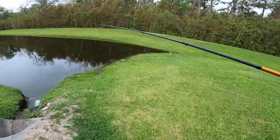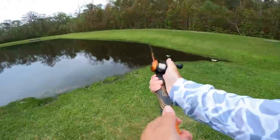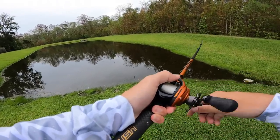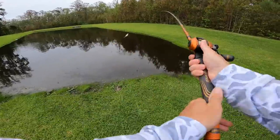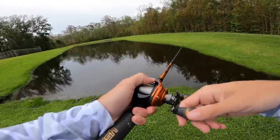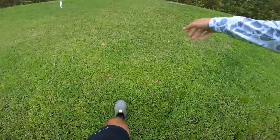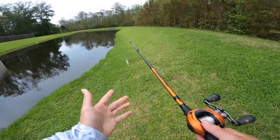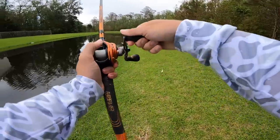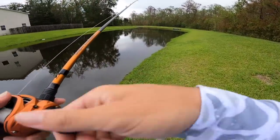All right guys, we're out at the third stop of today, and this place looks frickin' amazing. Hopefully there's some fish in here. Oh, look at that boil, Tara — right in front of me. This might be the juice. That water looks good, and even the grass looks good. We did just see a boil, so there seems to be life. When we come out to new ponds we've never been to before, the one question I always have is: is there fish in here? There are tons of ponds that look good but might not have fish, so that's always the first question.